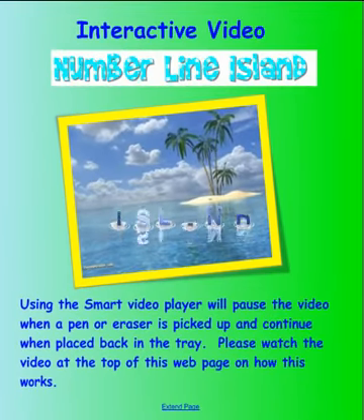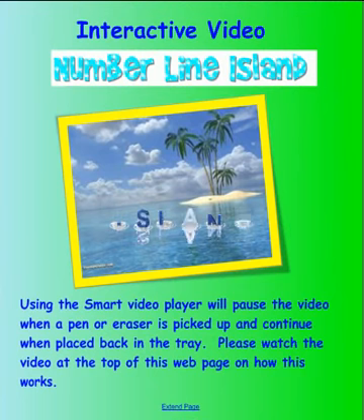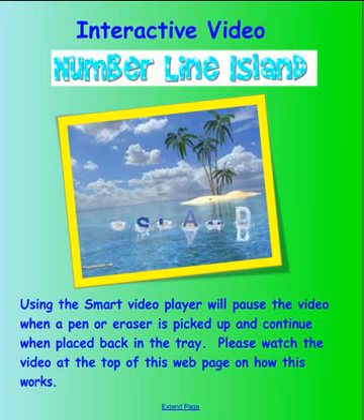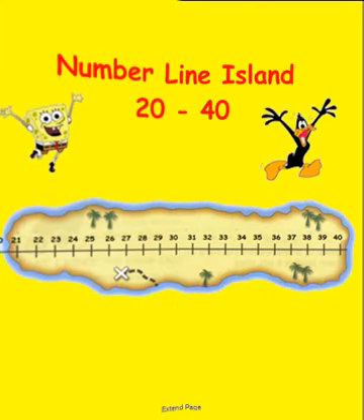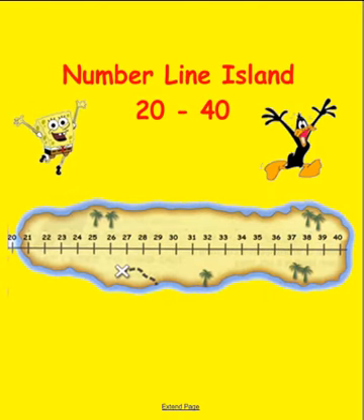Interactive video: Number Line Island using the smart video player. The video will pause when a pen or eraser is picked up and continue when placed back in the tray. Please watch the video at the top of this web page on how this works. In this video we'll be looking at Number Line Island.